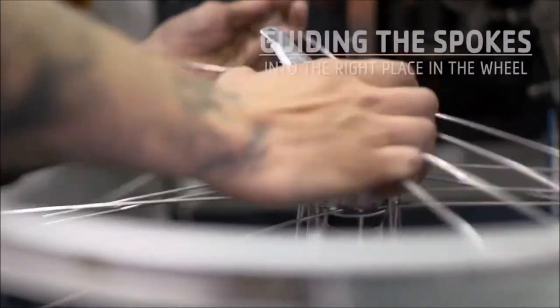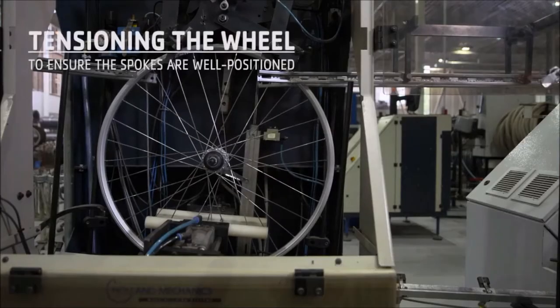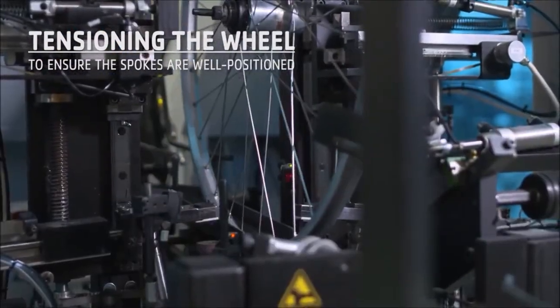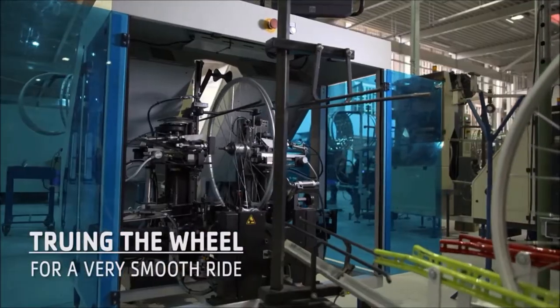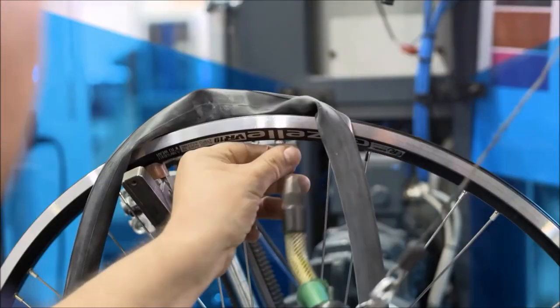First, we guide the spokes into the right place in the wheel. Next, we apply pressure to the wheel, which makes the spokes position themselves properly. And to be sure of a smooth ride, we tighten the spokes to true the wheel. We keep doing this until we are sure the wheel is perfectly round. The final step, of course, is the tire.